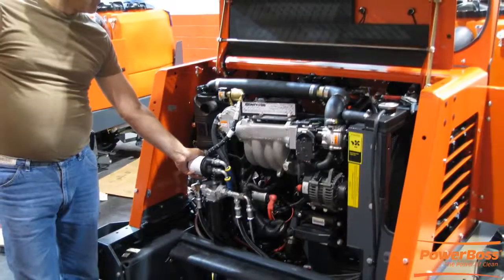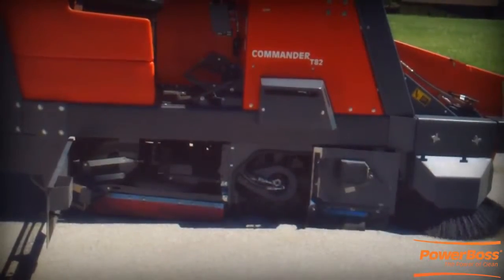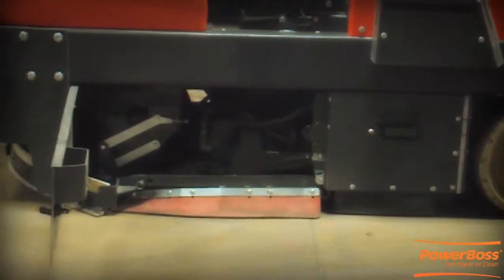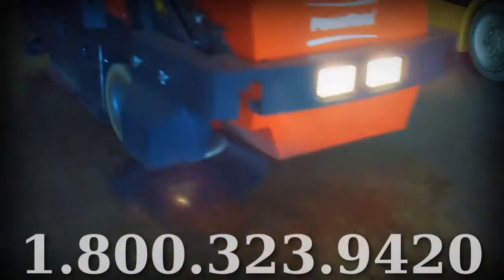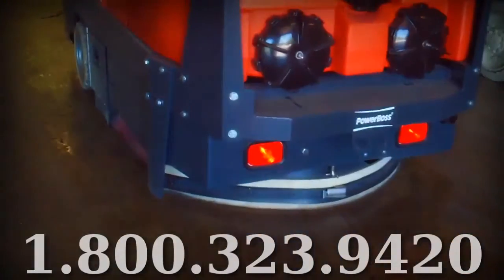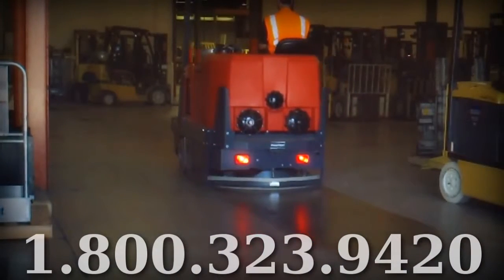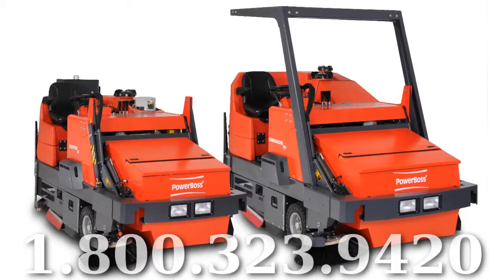PowerBoss offers factory-trained service and parts distributors throughout the world, providing timely service to keep your PowerBoss units performing in the most demanding environments. Contact us today and speak with an experienced PowerBoss representative about surveying your facility for a free Commander demonstration at 1-800-323-9420.